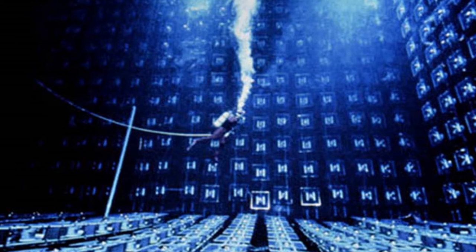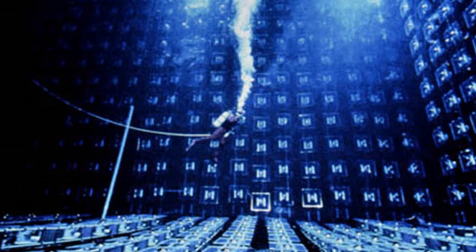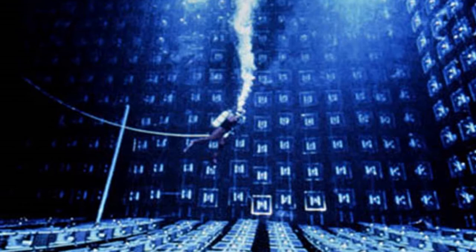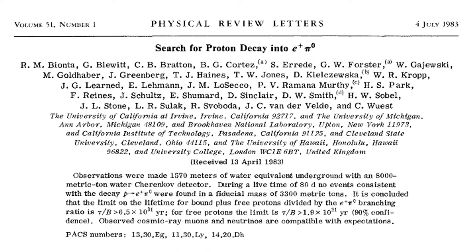Since directional information was available from the phototubes, IMB was able to estimate the initial direction of neutrinos. Ground was broken at the salt mine in 1979. The water tank for the detector itself was finished in 1981, and by the end of summer 1982 the detector was operating at full capacity. The first results were published in 1982.